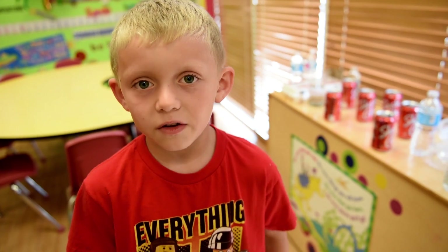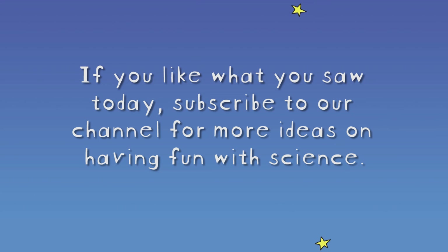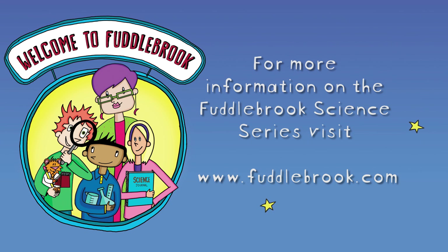I learned that gravity holds stuff down, and if we didn't have gravity we would be floating. Gravity holds you down. Whatever goes up must come down. Gravity makes things go down. For more Fuddlebrook experiments, watch our YouTube channel or visit Fuddlebrook.com.